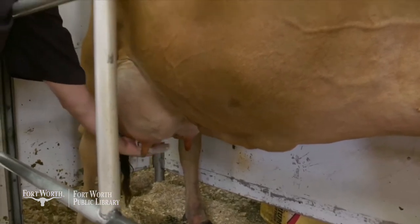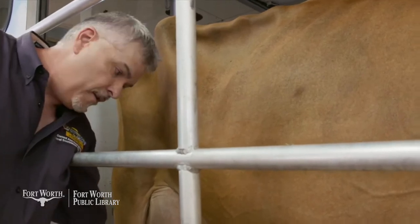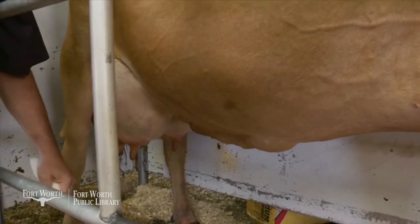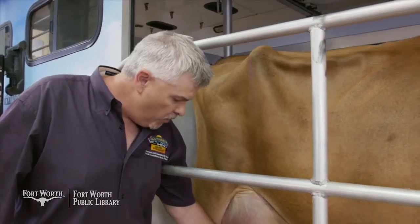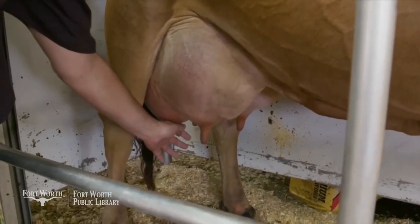Not only is this washing the cow, this is also letting the cow know you're going to get some milk from her. By washing the cow, she's going to start relaxing so she can let us have her milk. If the cow gets nervous in any type of way, she can hold her milk up from us for just a little bit. We want to get this milk from the cow as quickly as we can. We're going to take a little bit of milk by hand from the cow from each quarter.